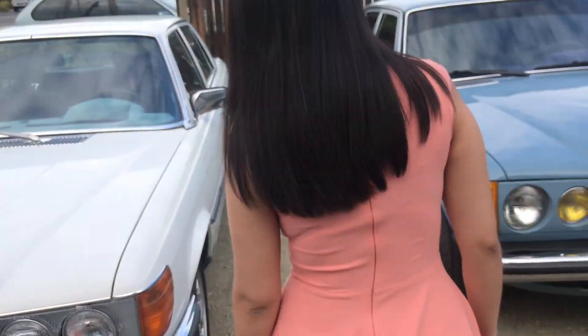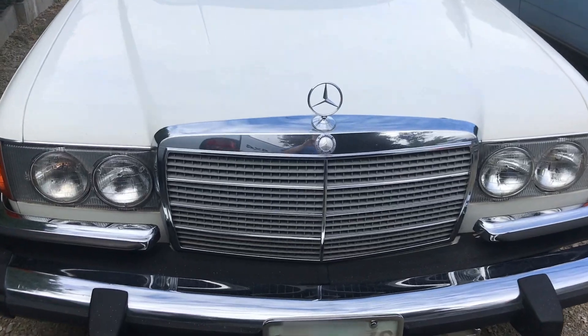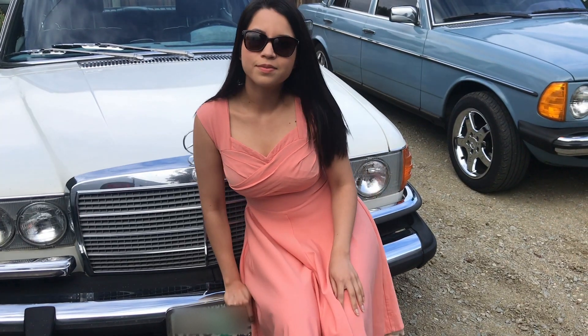The W123s could not be made to look too much like the more expensive S-Class cars, for fear of upsetting the owners of these top-model Mercedes.